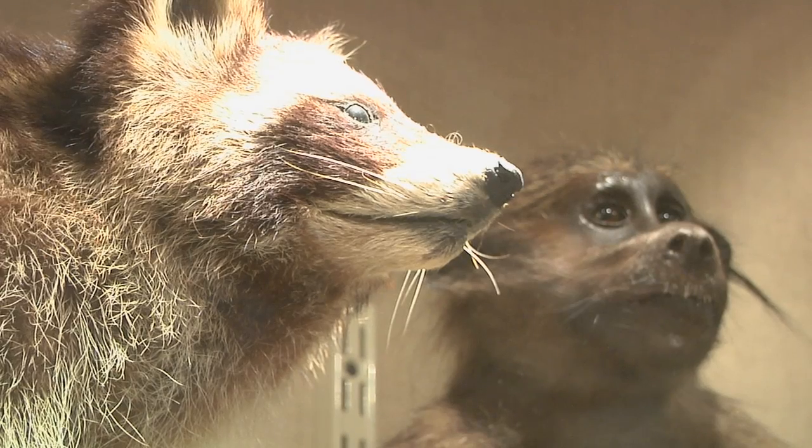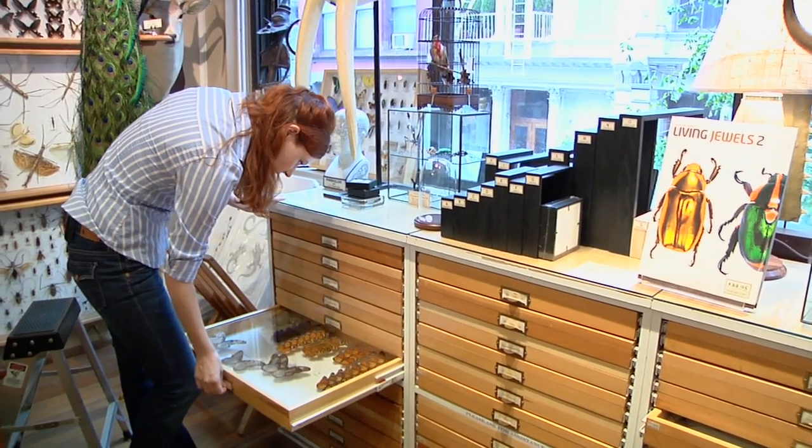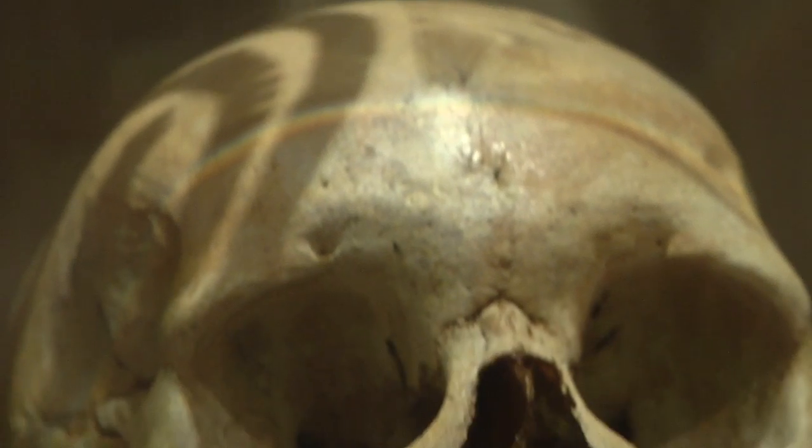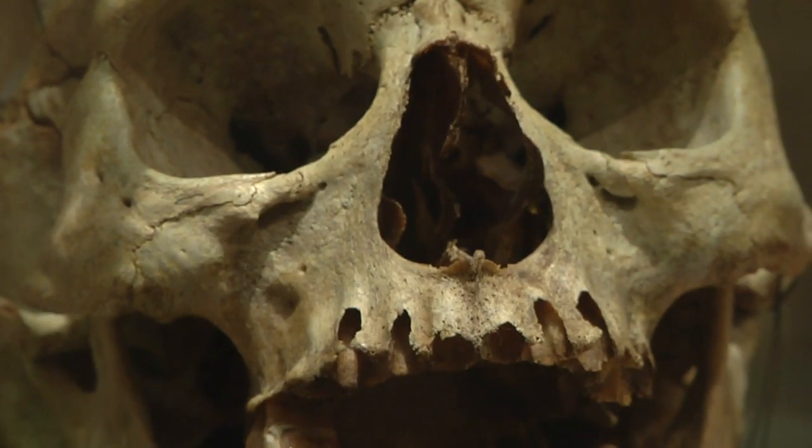Where do all these things come from? Well, we've been in business for 17 years and we've developed an enormous number of contacts in different fields — from taxidermists to people who supply entomological specimens, to seashell specimens, to people who clean bones or cast and prepare replica items. We get them from all over.